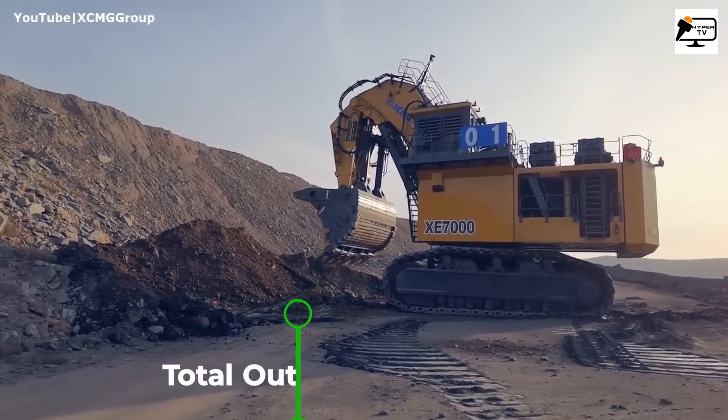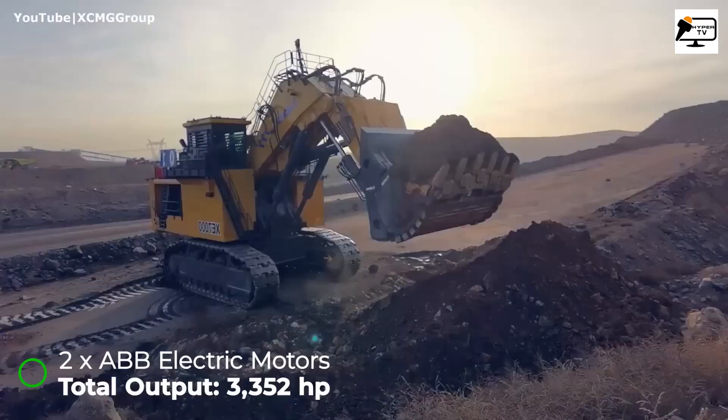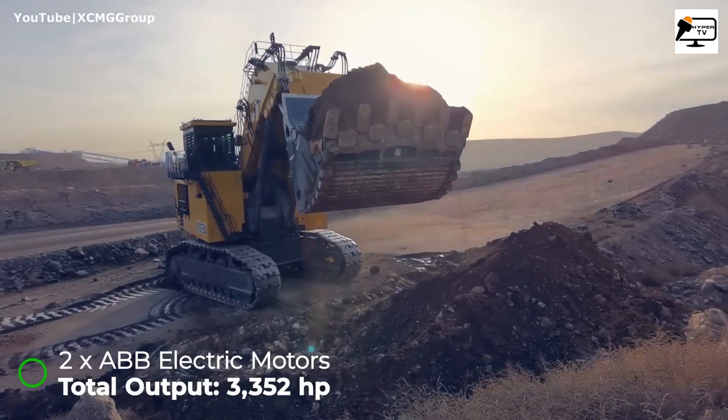But that's not all — there's also an electric version with an even higher output of almost 3,400 horsepower.